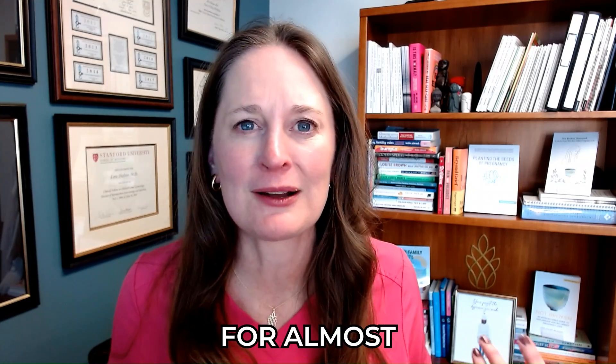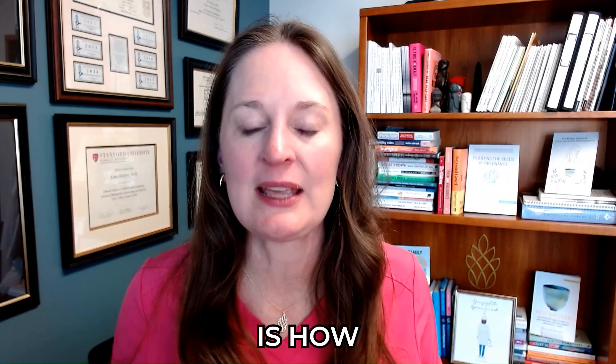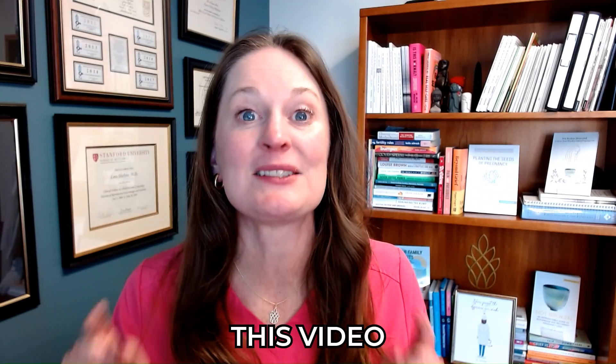I'm Dr. Laura Sheehan. I'm a double board-certified OB-GYN and reproductive endocrinologist helping people get pregnant with IUIs for almost 20 years. A common question is: how are we going to time this IUI in order to maximize success? And you are going to learn that in this video.